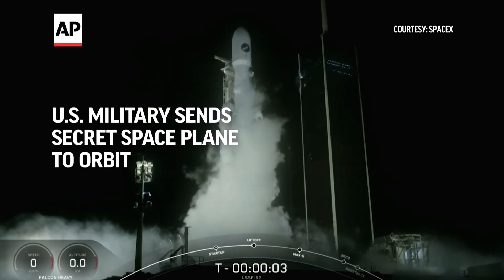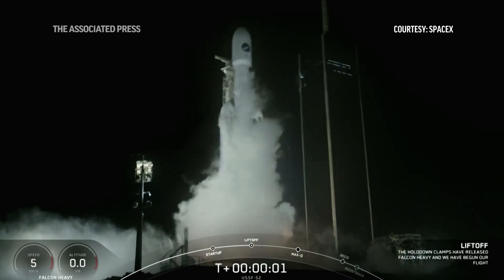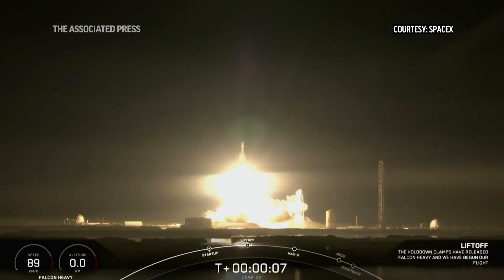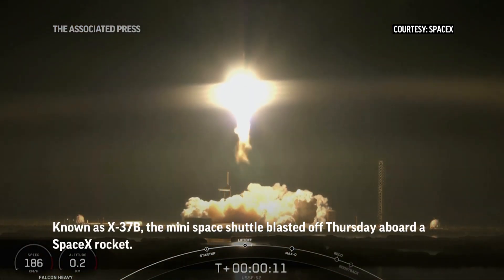4, 3, 2, 1, engines full power, and liftoff of Falcon Heavy! Go U.S.S.A.C.A.C.